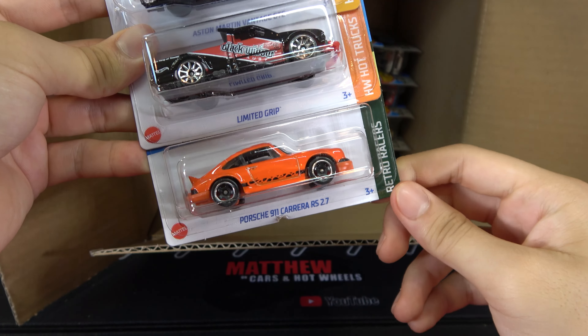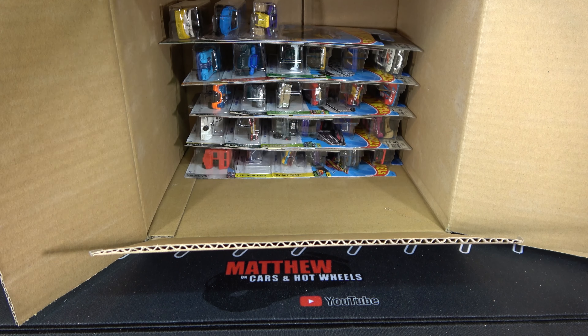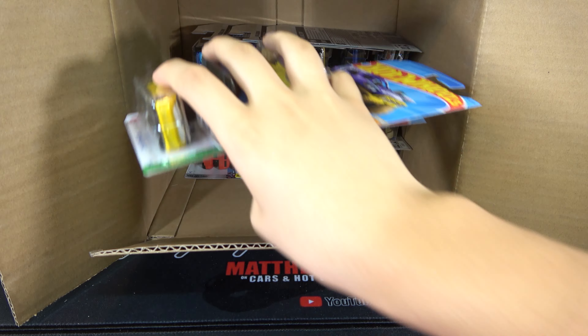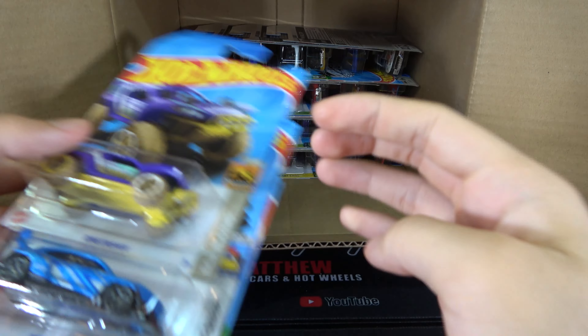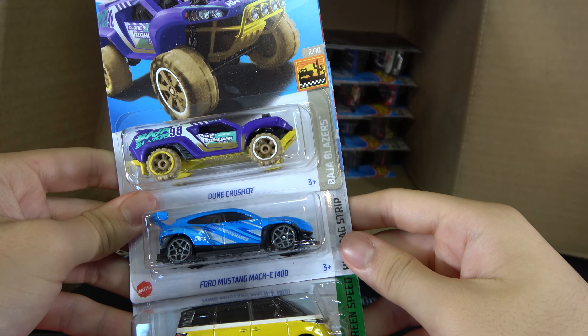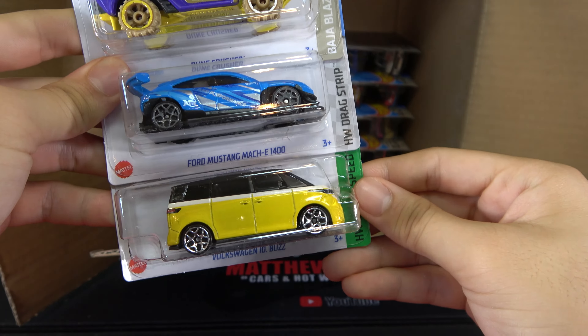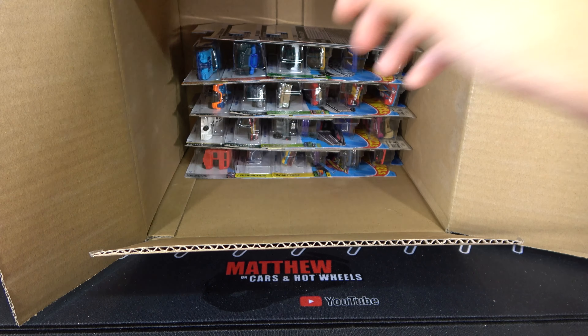Next three: the Aston Martin Vantage GTE, Limited Grip, and another Porsche 911 Carrera RS. Then we have the Dune Crusher, Ford Mustang Mach-E 1400, and Volkswagen ID Buzz.